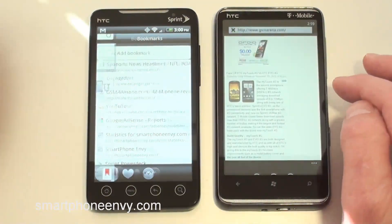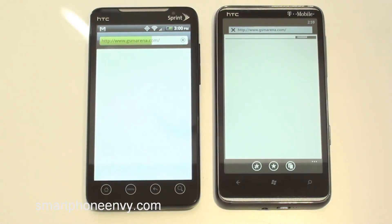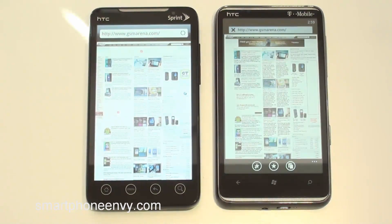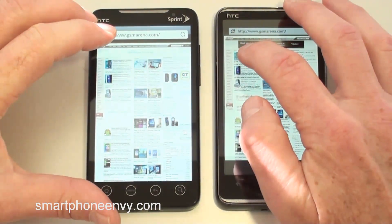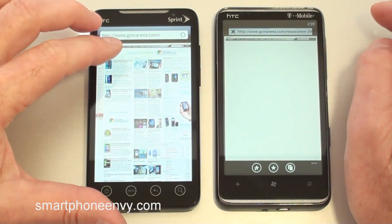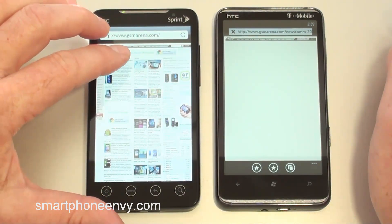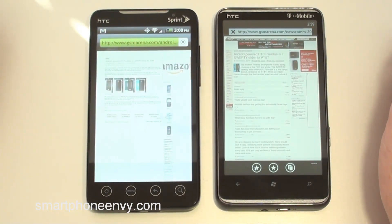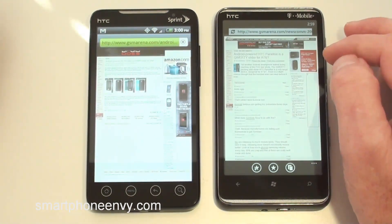We're off to GSM Arena. The EVO 4G is done, and so is the HTC HD7. I'll pull up an article on both of them to see if I get the same one — of course not, that would be too easy.